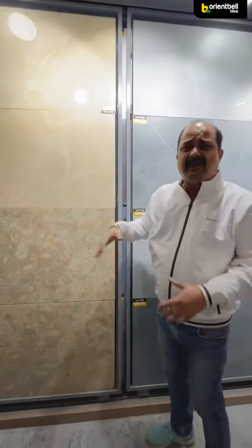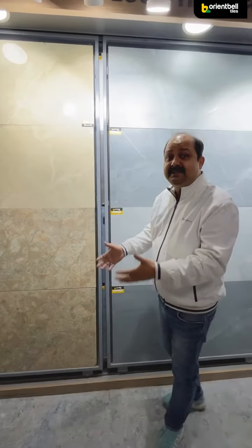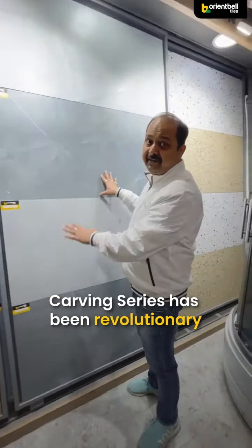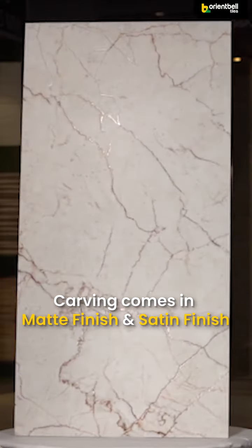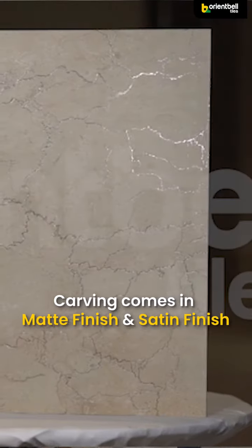The gloss is looking at 20 years, but a change, a revolution has been made in carving. There is a matte finish, satin finish, because there is a light that looks beautiful, and the tiles look beautiful.